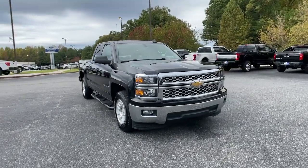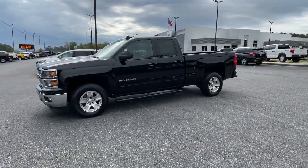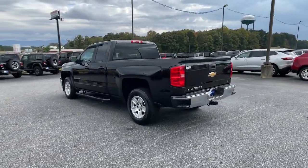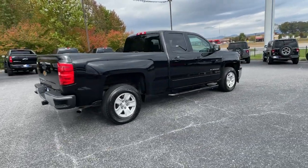Get into the 2015 Chevrolet Silverado 1500. This vehicle still has fewer than 90,000 miles on the clock, so it won't last long. The Silverado 1500 is the full-size pickup that blends a spacious, quiet cabin, technology that keeps you connected, smooth handling, and the toughness you need for all your projects.